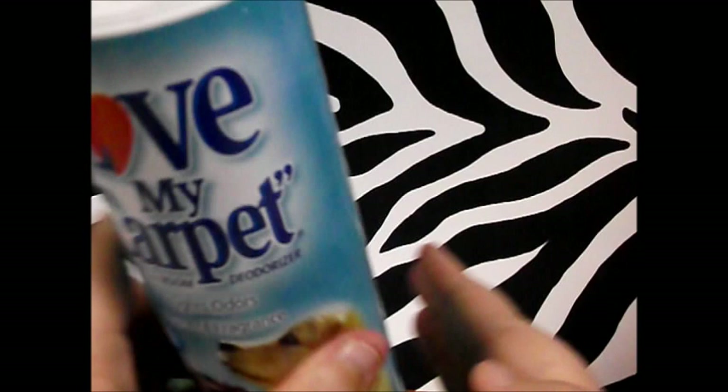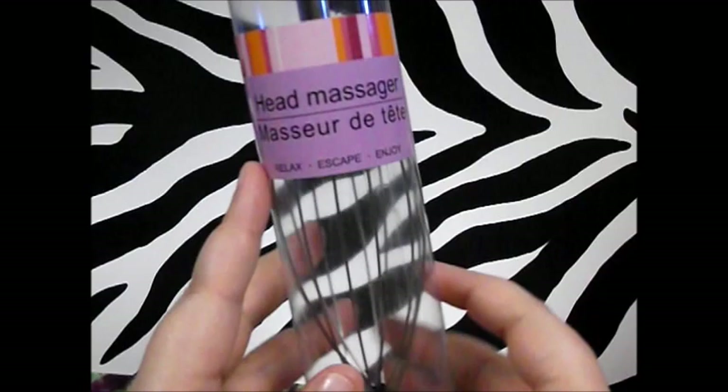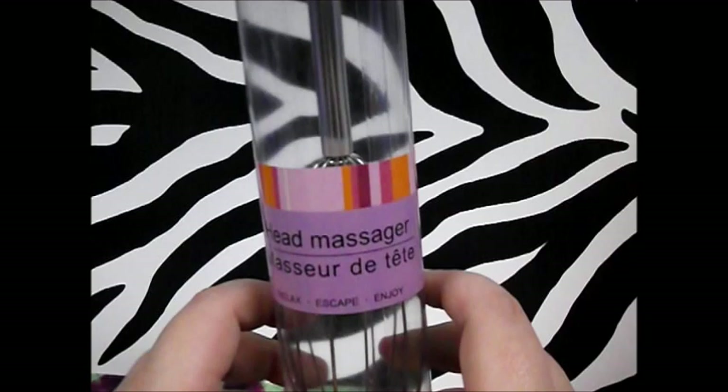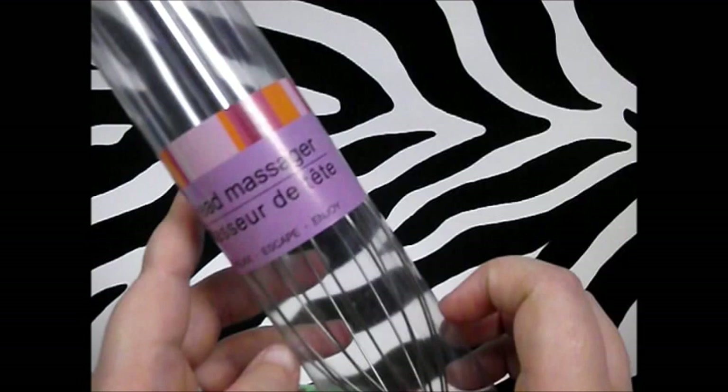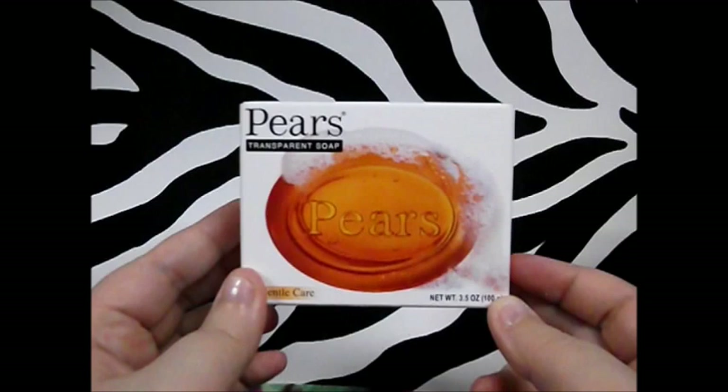Next thing I picked up — I thought this was pretty funny — was this head massager. I have used this and I really enjoyed it, believe it or not, even though it gives you a weird sensation. It's got little rubber tips on the end, and these go for at least ten dollars anywhere else. I always said if I ever saw one at Dollar Tree I would pick it up, and I did.